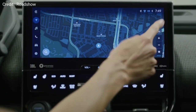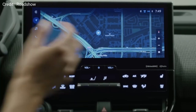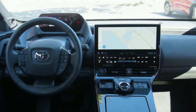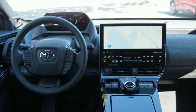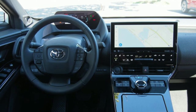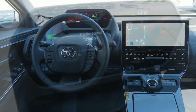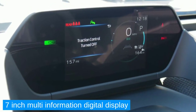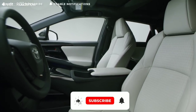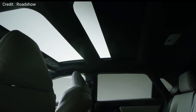On the Limited trim, you get a large 12.3-inch touchscreen infotainment system with Android Auto and Apple CarPlay, heated and ventilated seats, dual-zone automatic climate control with a digital readout, a leather-wrapped heated steering wheel with many flat bottom controls and a Toyota badge in the center, a 7-inch multi-information digital display, manually adjustable front passenger seat, up to 10-way power-adjustable driver's seat, and a panoramic sunroof as standard.